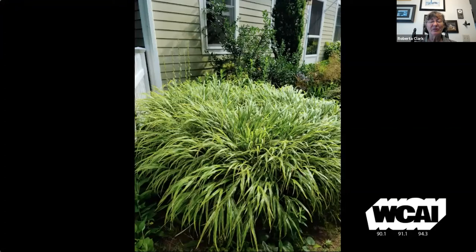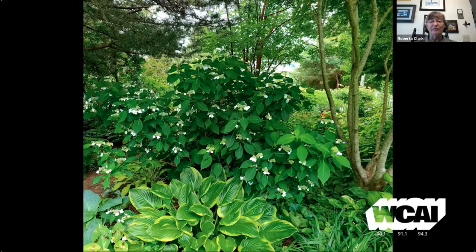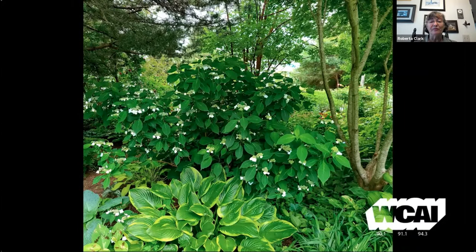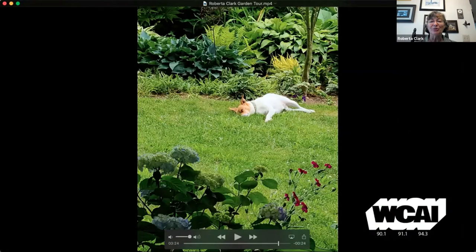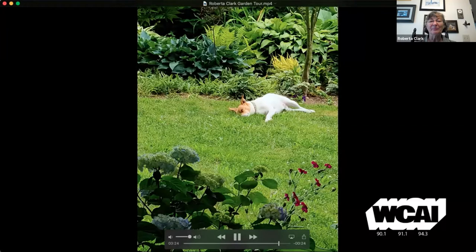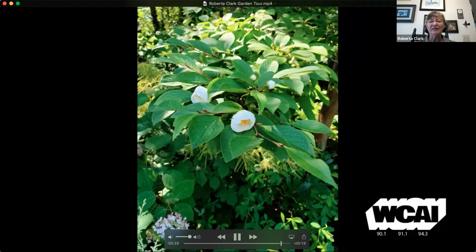This is Hakonechloa, Japanese forest grass. If it's happy in its location, it forms a giant clump like this. And this is Peewee oak leaf hydrangea — it's supposed to be dwarf, but dwarf compared to what? This is a hydrangea I dug up as a rooted, layered stem from the fairgrounds years ago. I have one hydrangea in my yard that has seeded itself, so I've started digging up the seedlings and moving them around in the front garden. It's pretty much all shade except for the very front and very back of the border. This is my rescue, Dougal, who I rescued a year ago. The view looking back at the house, which faces north — in shade most of the day with a little late afternoon sun.